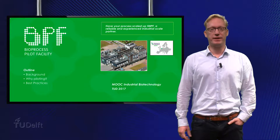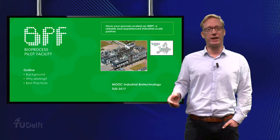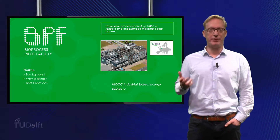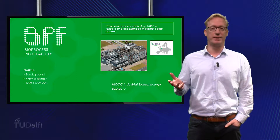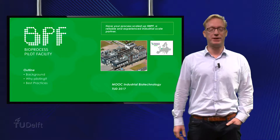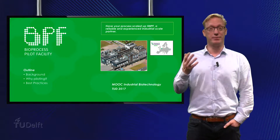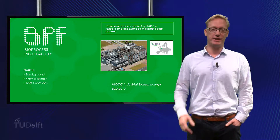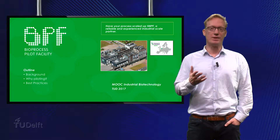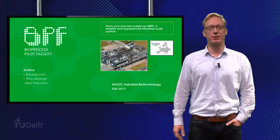In combination with the theory so far discussed in this course, these best practices should help you to scale up your process more effectively in the future. The BPF is a unique and flexible R&D piloting facility, designed to adjust to and serve the specific client needs of the bio-based industries. The BPF team is led by experienced technology, operations and business development professionals, with extensive industrial backgrounds and expertise in bioprocess piloting.